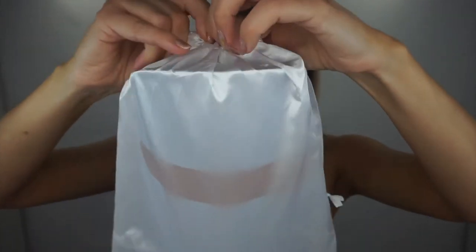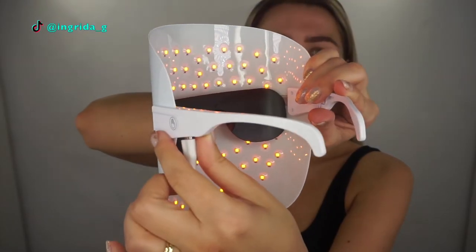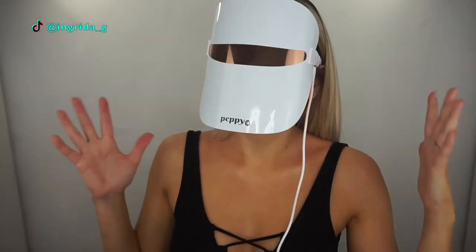The mask comes packed in a silk-like bag. It has a USB plug with a fairly long cable, and you can choose red, blue, or yellow light. It's programmed to run for 10 minutes and turns itself off automatically. It looks super cool and is very comfortable to wear — quite relaxing. I often listen to white noise while wearing it and nearly drift off before sleep.